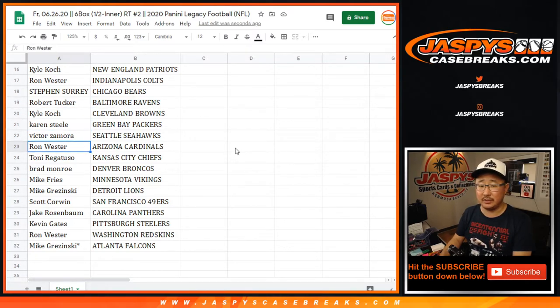Kyle Browns, Karen Packers, Victor Seahawks, Ron Cardinals, Tony Chiefs, Brad Broncos, Mike with the Vikings, Mike F with the Vikings, Mike G with the Lions, Scott with the Niners, Jake with the Panthers, Kevin with the Steelers, Ron with the Redskins, and Mike G with the Falcons.